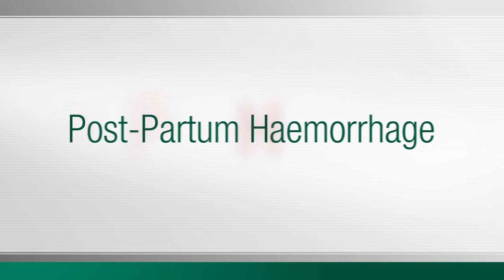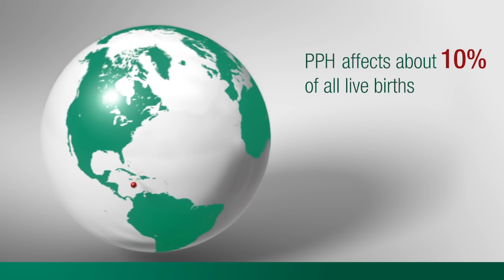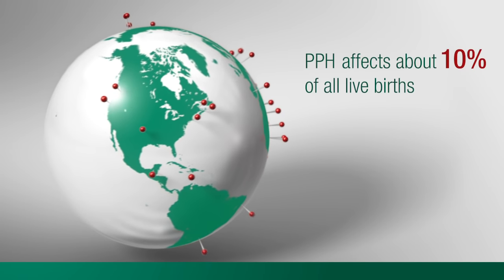A postpartum hemorrhage, or PPH, is an obstetrical emergency affecting an estimated 10% of all live births. It is the most preventable cause of maternal death.